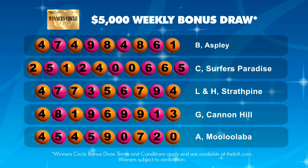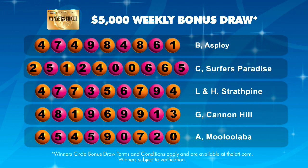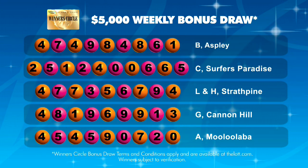See thelot.com for full details. This week's five winners, who have each won $5,000, are on screen now.